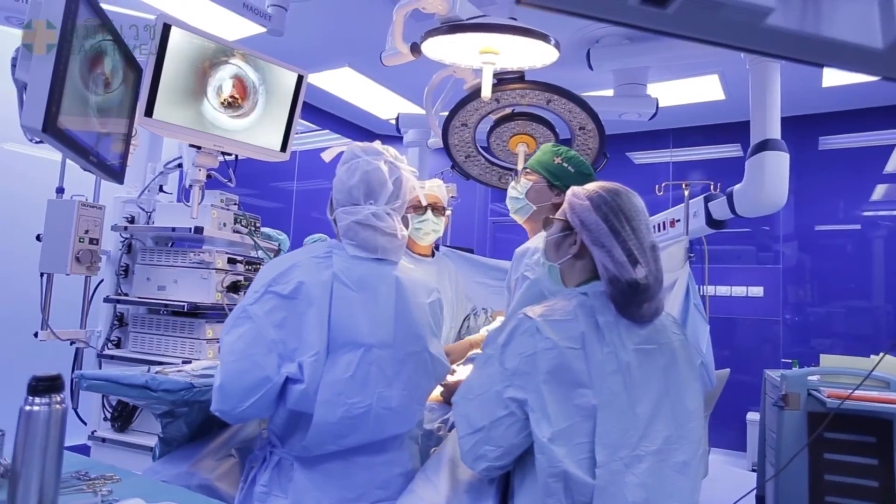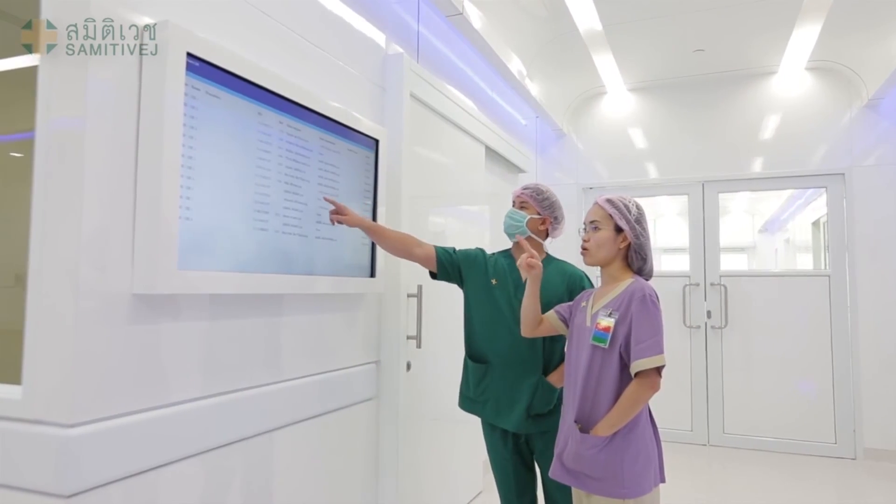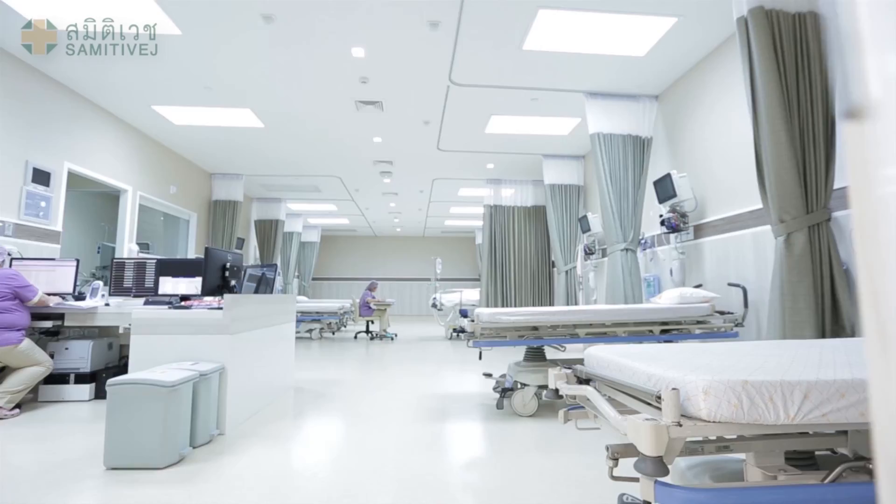The new Summit Waite Critical Care Complex provides the best working environment for surgeons and improves our patients' safety and well-being.